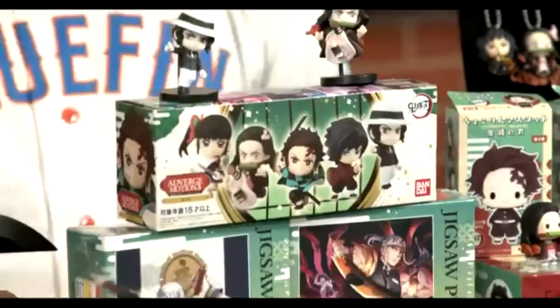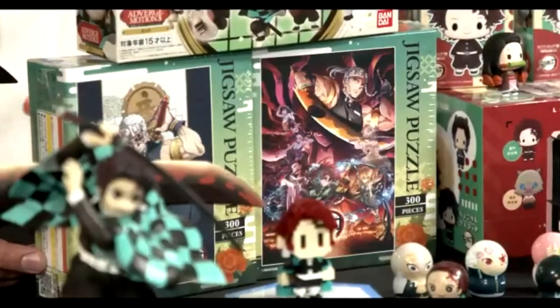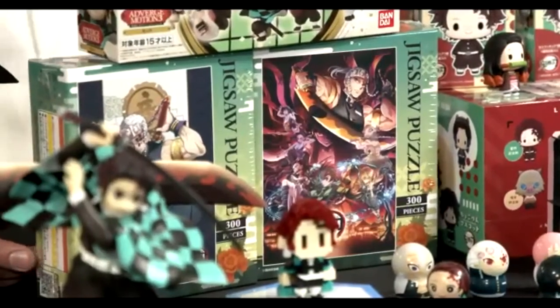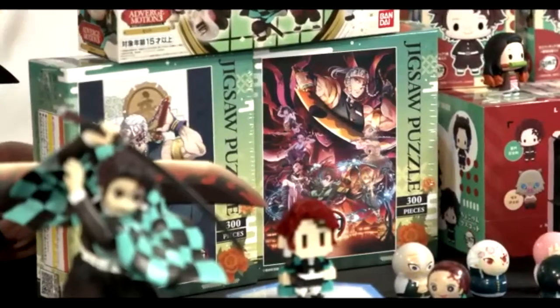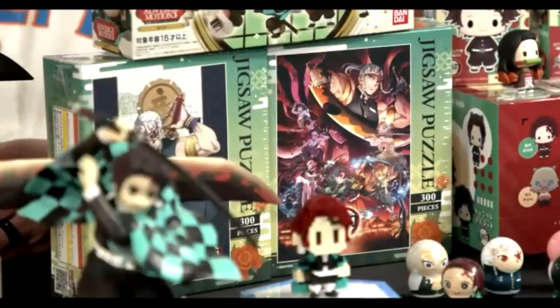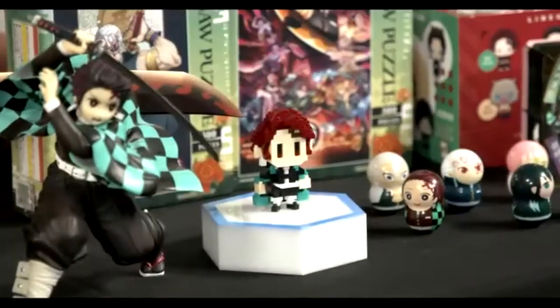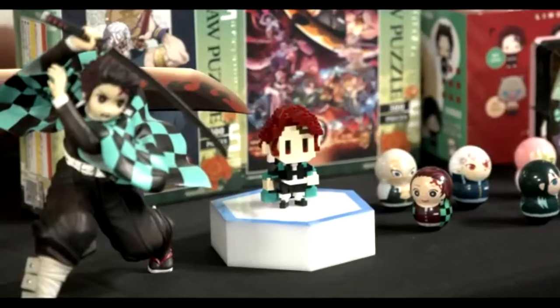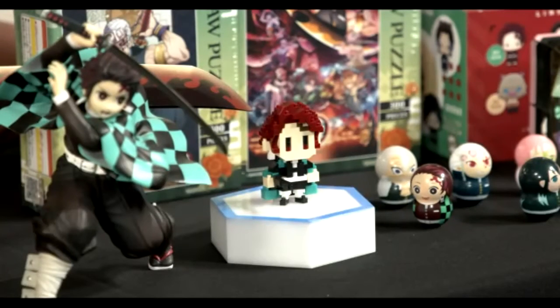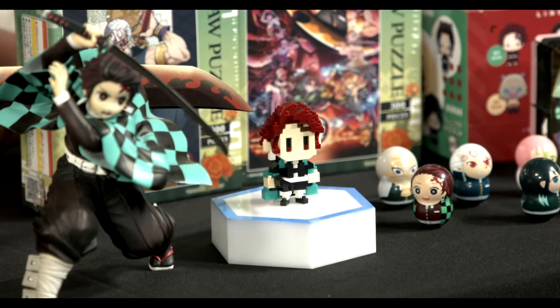We also have new Demon Slayer puzzles — these represent posters and your favorite characters and are a lot of fun to put together. And then we have Nanoblock: you can see Tanjiro done in this amazing little micro block form. Nanoblock is an amazing new product that we started carrying at the beginning of 2021, and we are eager to talk more about it.